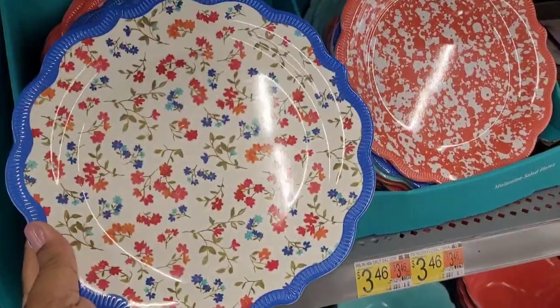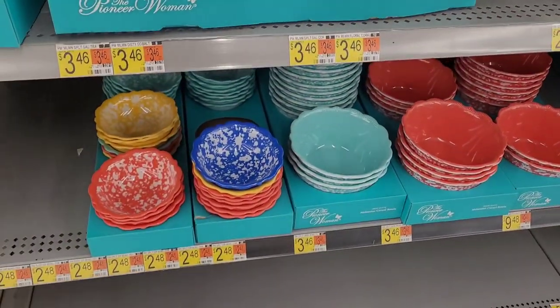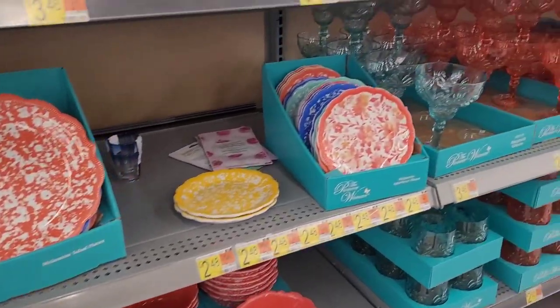And then they have, it's right here — look at that. They have the little bowls down there. Oh, now you can't beat that. You cannot beat those prices, honey.